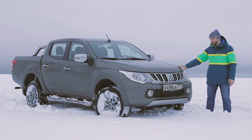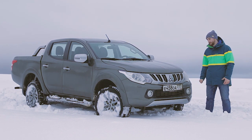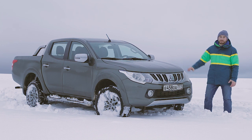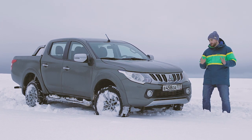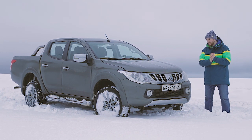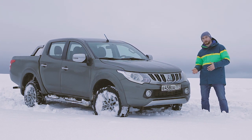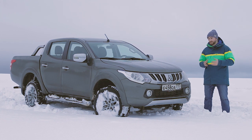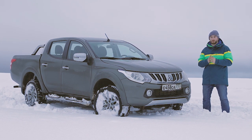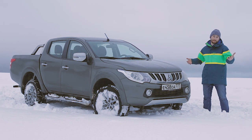Mitsubishi L200 мы выбрали, наверное, всё-таки из-за его настоящих блокировок и из-за того, как он ведёт себя на бездорожье. Проверим, как эта машина покажет себя в Арктике. У нас будет две машины: первая с механической коробкой передач — на ней гораздо легче будет топтать снег, вторая — на автомате. Мы как раз сравним их в условиях Арктики, снега и целины.